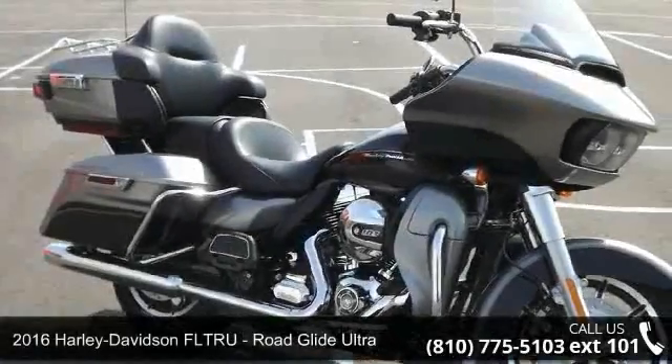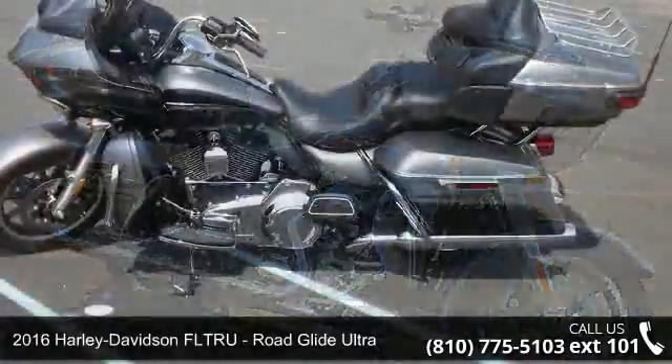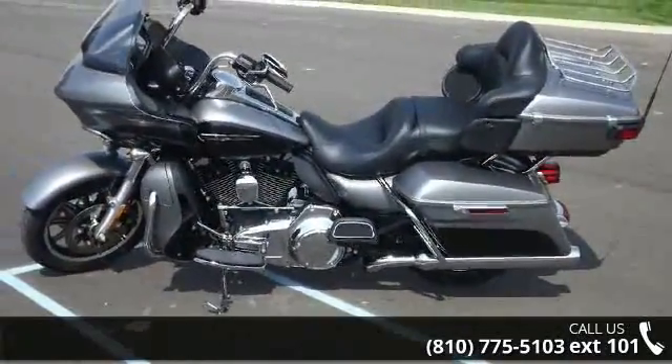Imagine yourself on this 2016 Harley-Davidson FLTRU Road Glide Ultra. If you are looking for a great motorcycle, this one could be yours today.